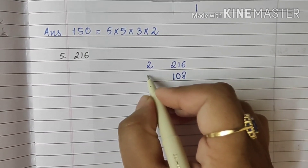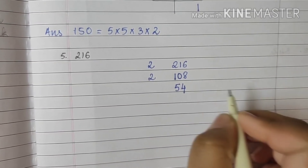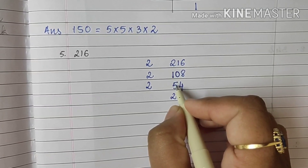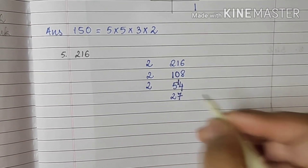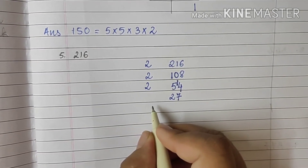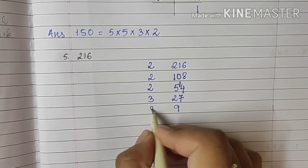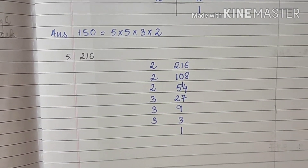Again this is an even number. 2 fives are 10, and 2 fours are 8. 54 is an even number, so we begin with 2: 2 twos are 4, carry 1, this becomes 14, so 2 sevens are 14. Now 27 does not get divided by 2; we have to divide it by 3. So 3 nines are 27, 3 threes are 9, and 3 ones are 3. We got the number 1, so we stop here.